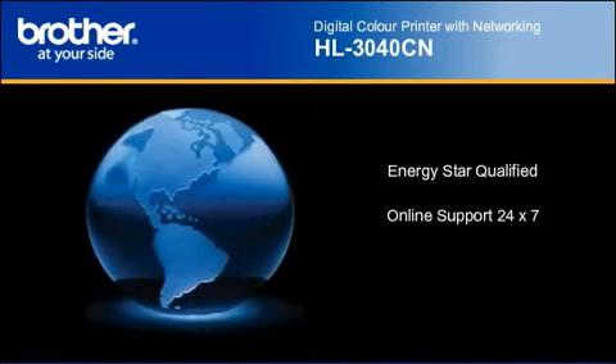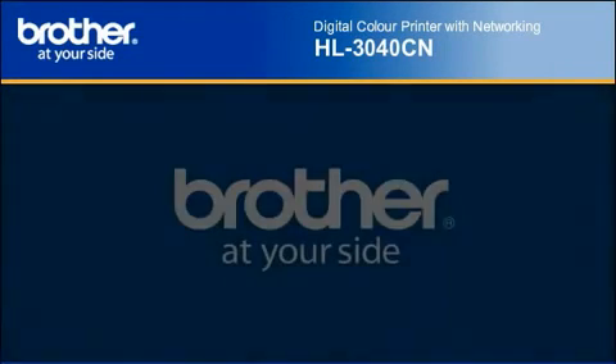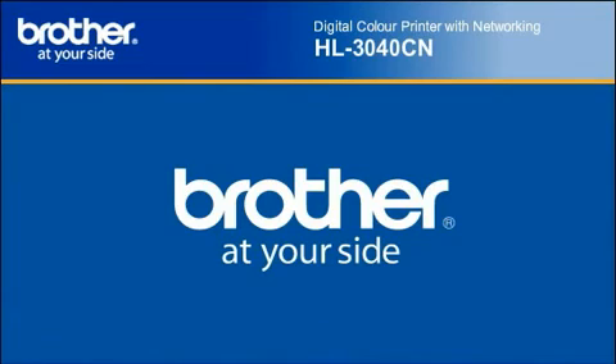Online support available 24x7 and backed by a one-year limited warranty. From Brother, at your side.